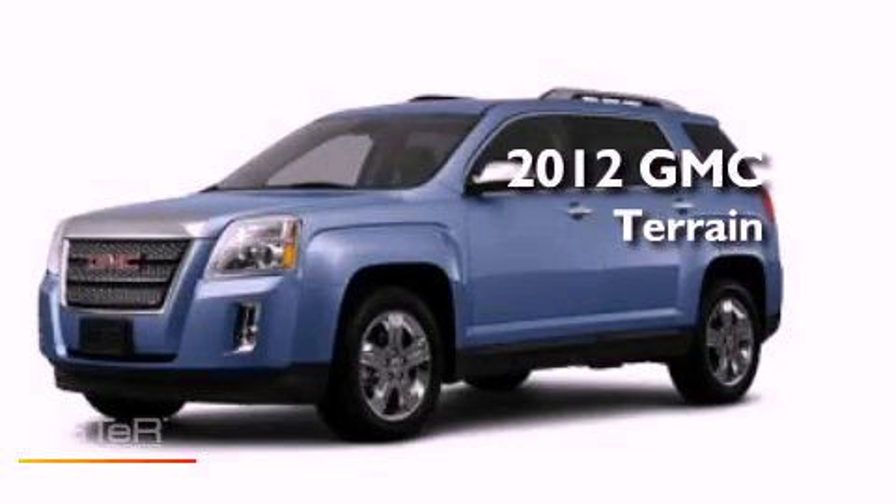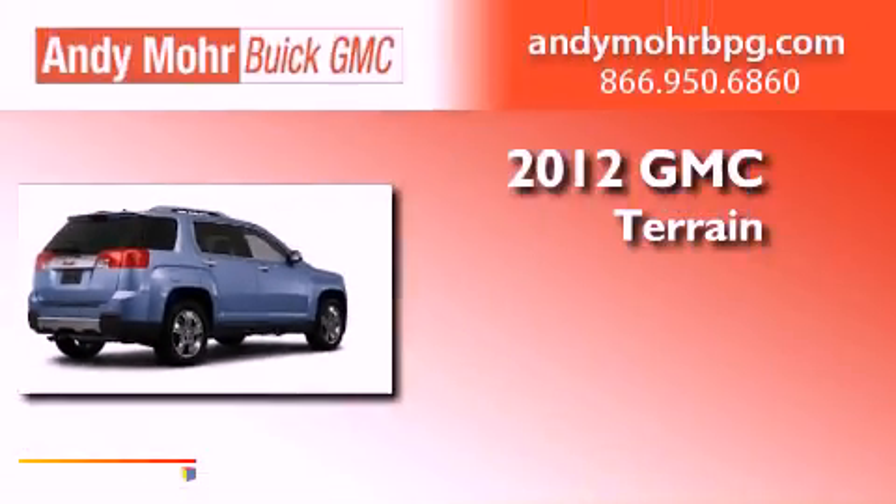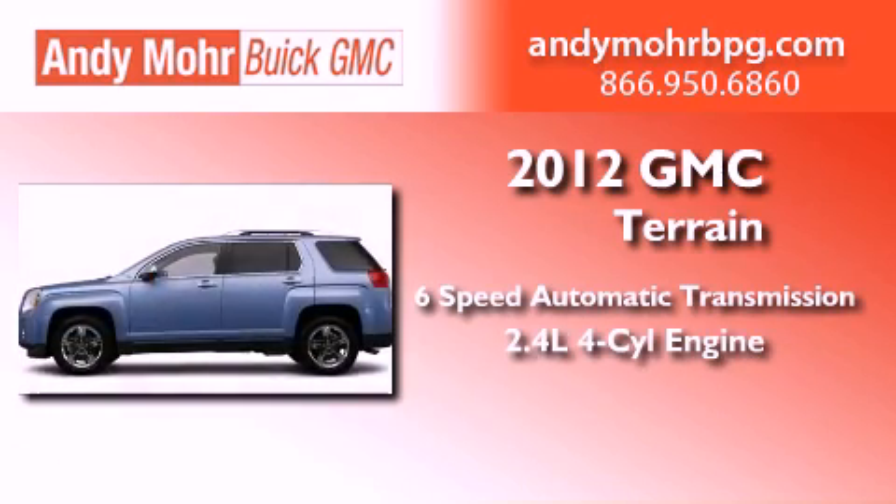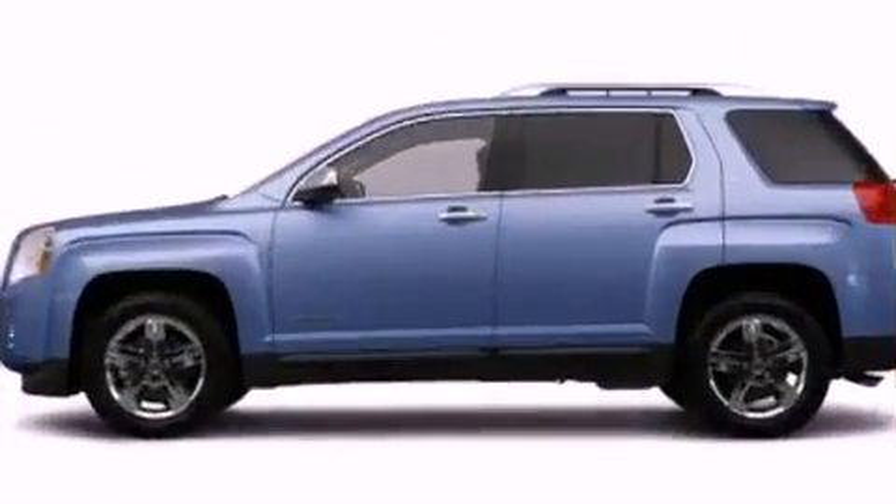This is a brand new 2012 GMC Terrain. This vehicle has seating for eight adults, an inline four-cylinder engine, and all-wheel drive.